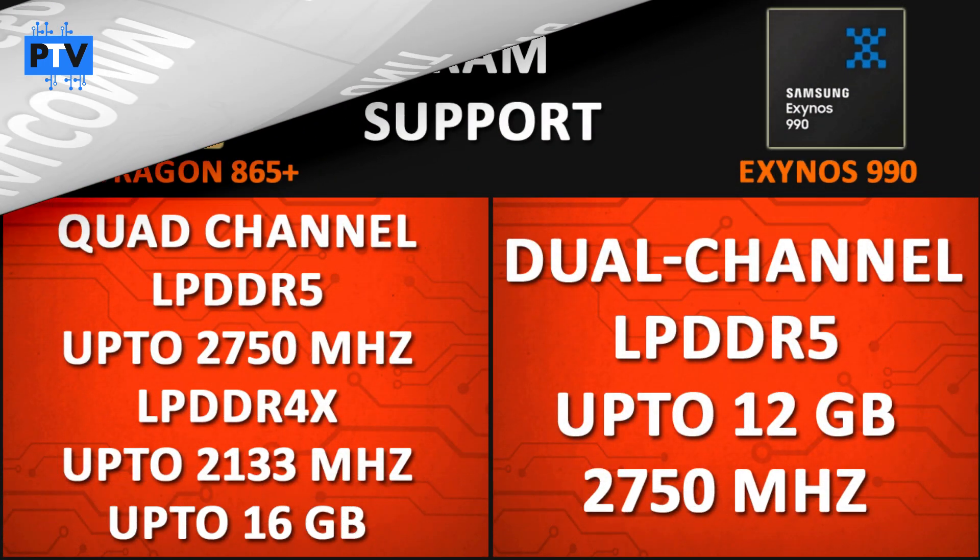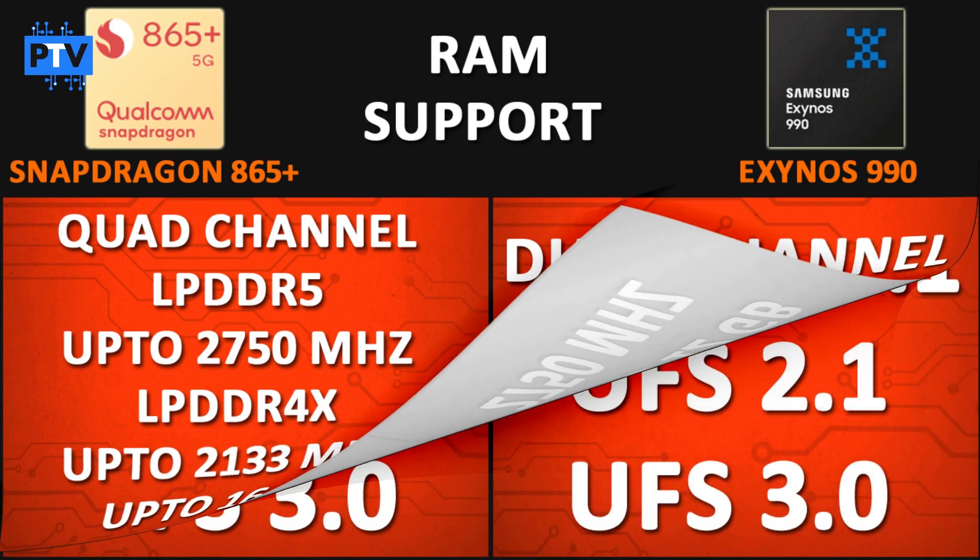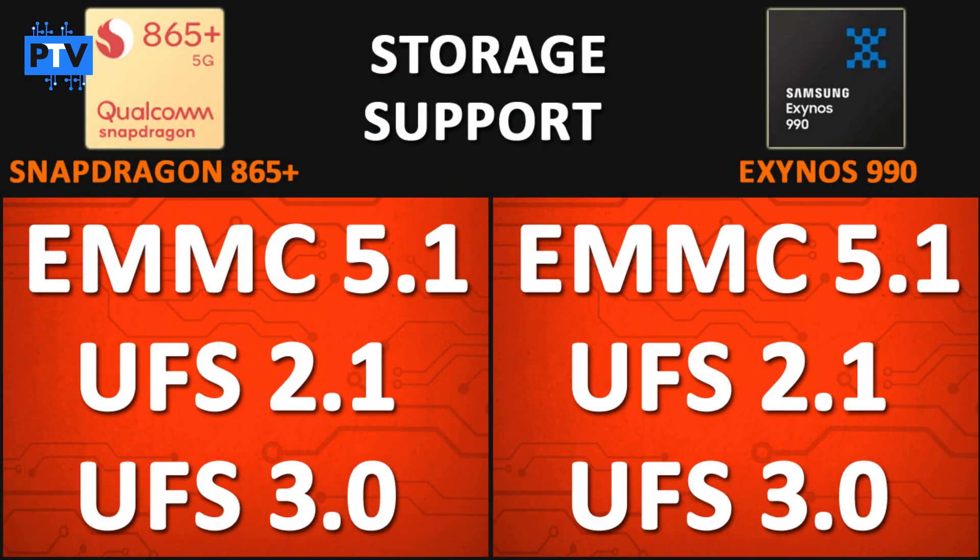For RAM support, the Snapdragon 865 Plus supports quad-channel LPDDR5 RAM at 2750 MHz and LPDDR4X at 2133 MHz, with a maximum of 16 GB. The Exynos 990 supports dual-channel LPDDR5 RAM at 2750 MHz with a maximum of 12 GB — not a huge difference. For storage, both processors support eMMC 5.1, UFS 2.1, UFS 3.0, and UFS 3.1, so there is no difference in storage support.